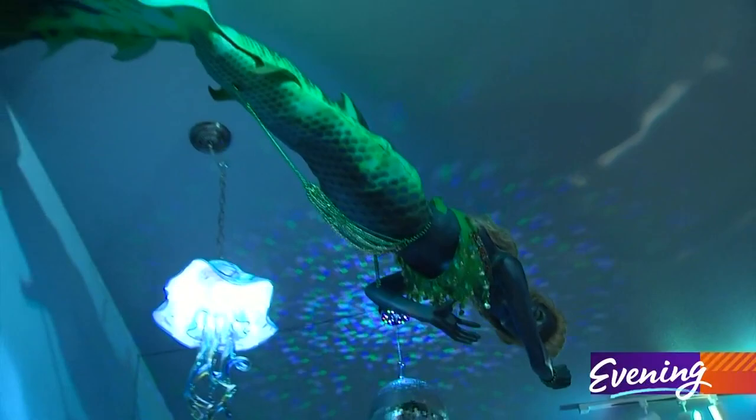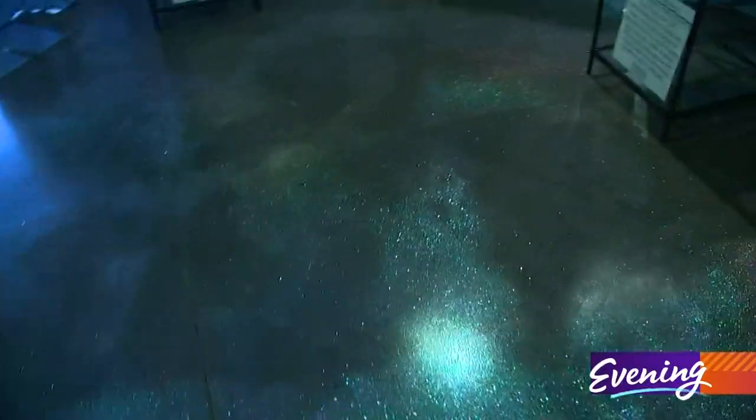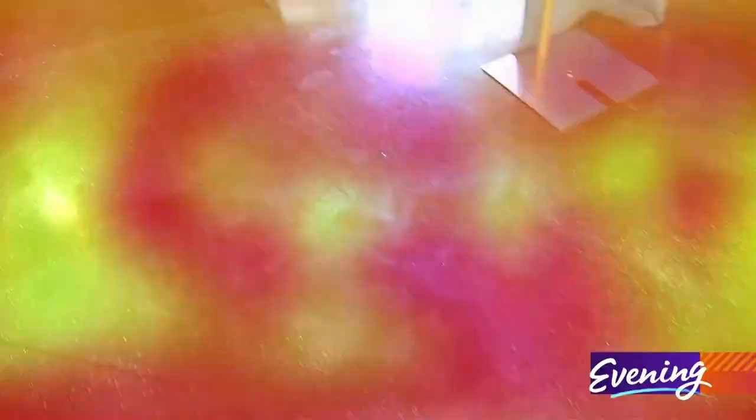This first of its kind museum feels like a trip beneath the waves, down to its sparkly ocean floor. As mermaids, we're just spreading glitter everywhere we go.